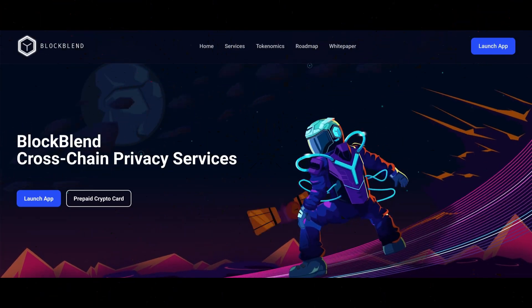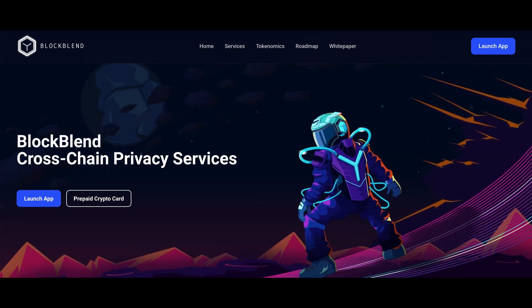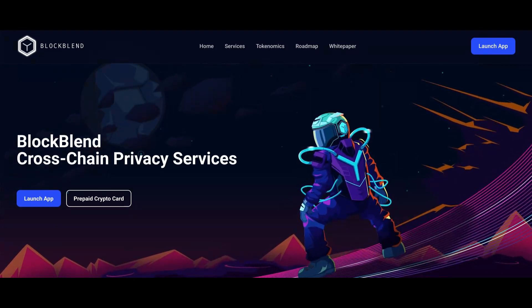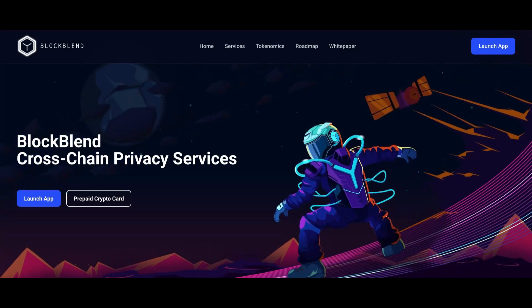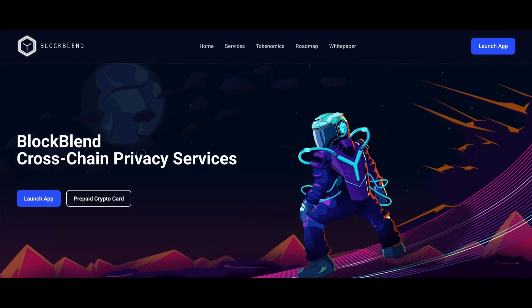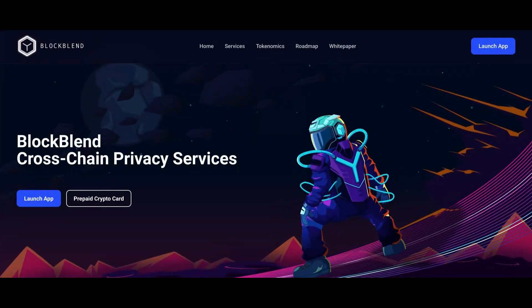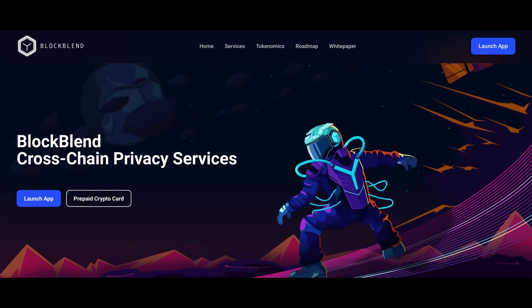Yo, it's Crypto Rock! What's going down everybody? Bringing you another banger, another hot one. This one is BlockBend — cross-chain privacy services. BlockBend has lots to offer, lots to go over on this one. Really amazing, lots of cool stuff, solid team behind this project. I'm doing my best to bring you only the best, hottest projects here on the Yo Crypto Rock YouTube channel.